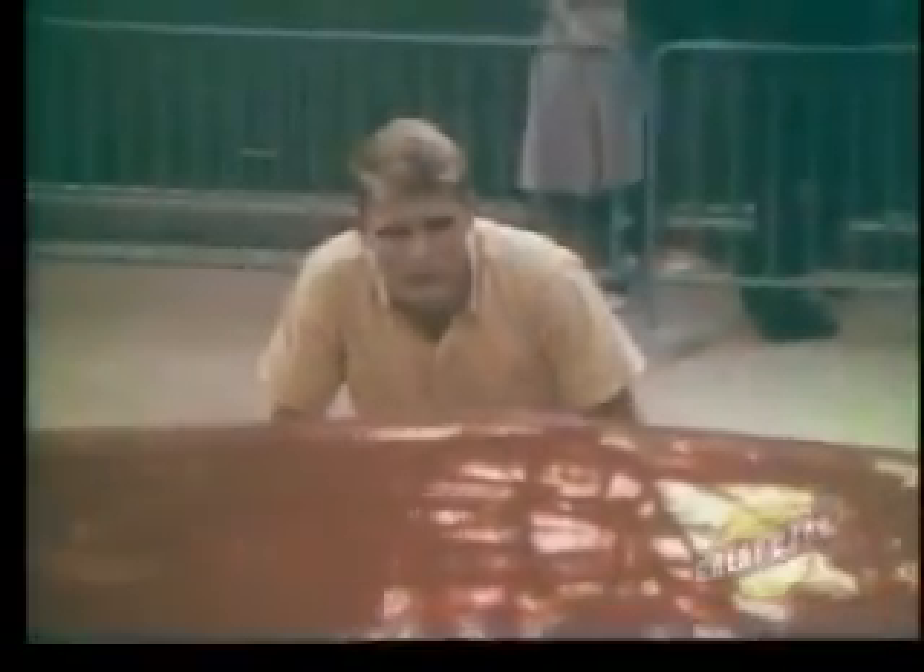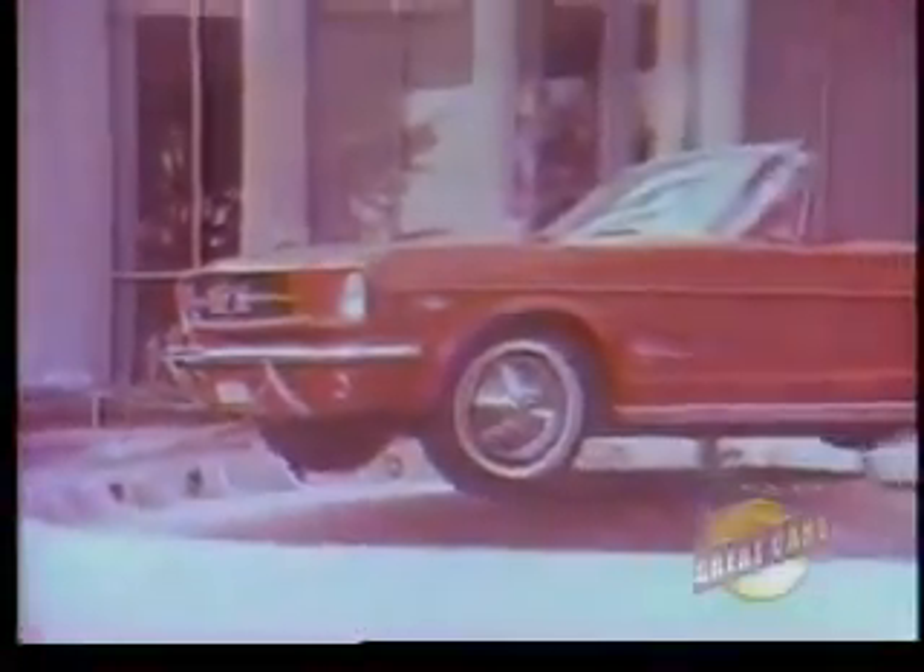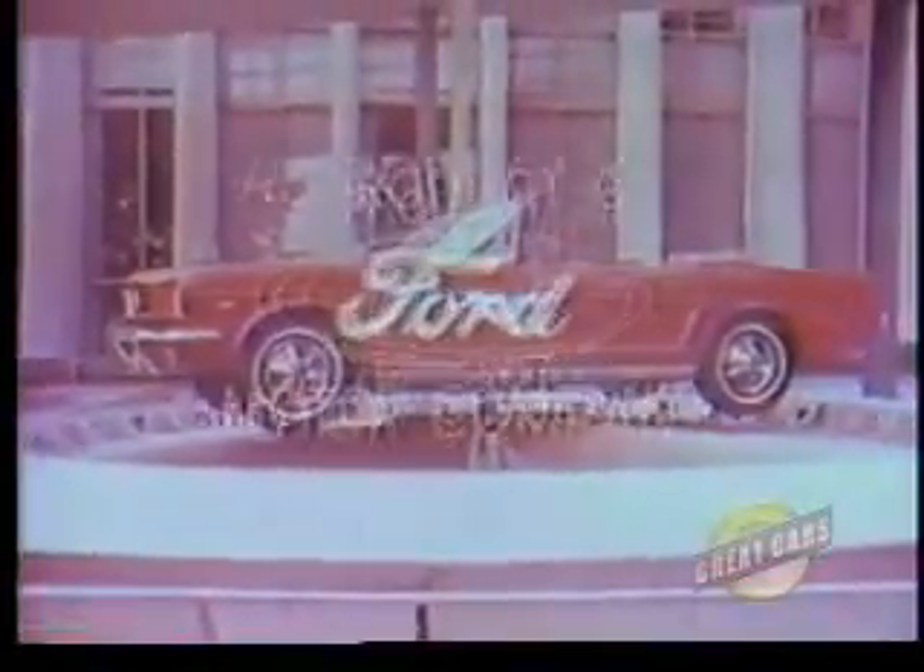Even though Mustang is a dream, its low price is a beautiful reality. Test drive one right now at your Ford dealer's.